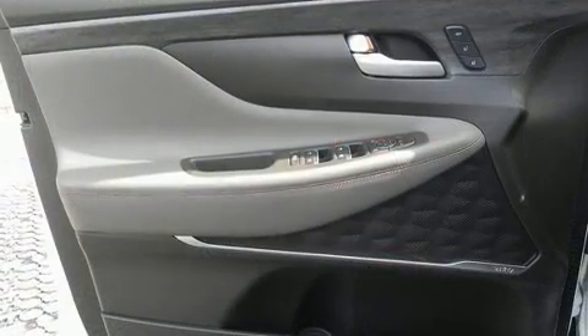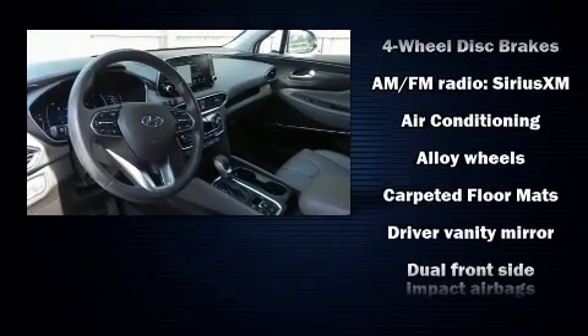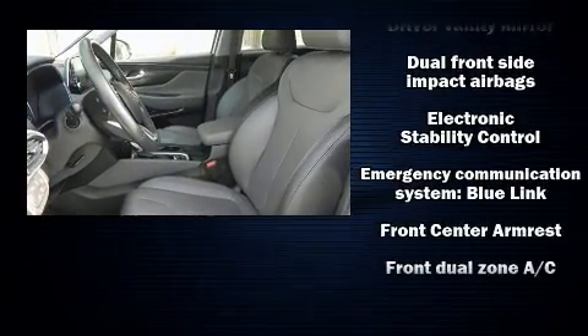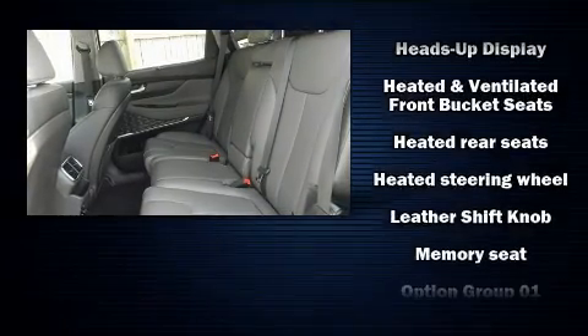front dual zone air conditioning, heated steering wheel, and leather upholstery. Rear passengers enjoy the seat heating functionality, keeping them warm during the winter months. Safety equipment has been integrated throughout, including head curtain airbags, a security system, and an emergency